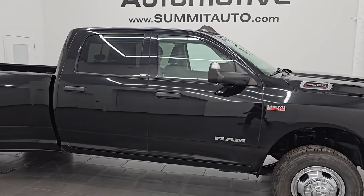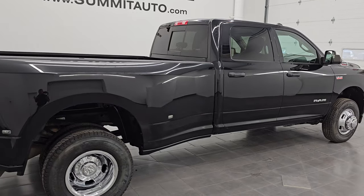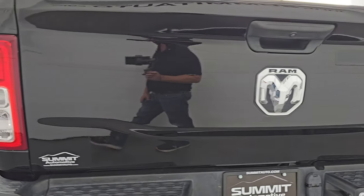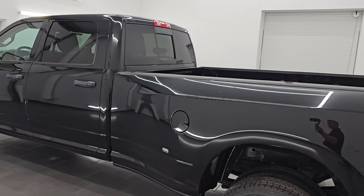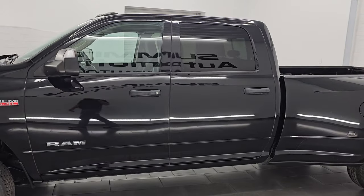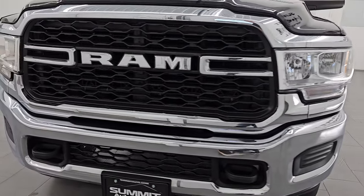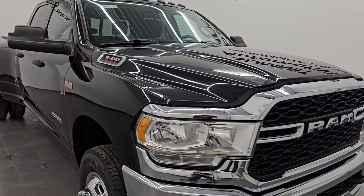Hey, this is Brett. Hope everybody's having a great day out there today. I am super excited to go over this ultra clean and ultra rare 2019 Ram 3500 Crew Cab Long Box Dual Rear Wheel Tradesman Level 2 Package with the Chrome Appearance package. This is stock number 14793Z. I am here at Summit Automotive in Fond du Lac, Wisconsin, your new and used heavy duty truck headquarters. I say this one's pretty rare because it has the 6.4 liter V8 Hemi engine as opposed to the Cummins diesel that comes mainly on these dualies.